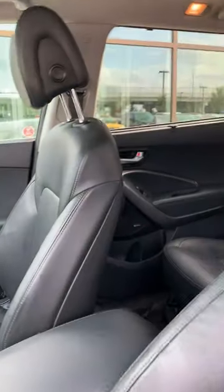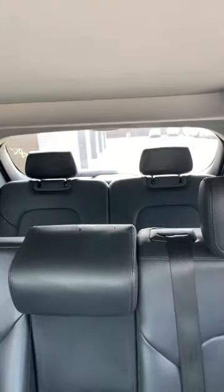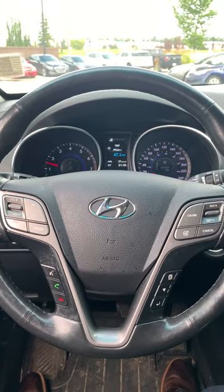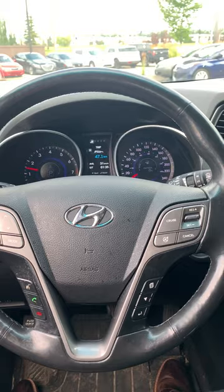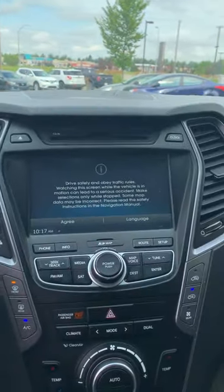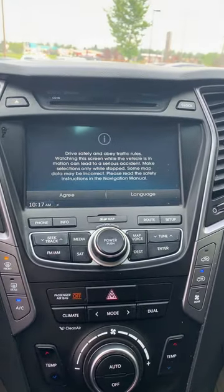This vehicle is equipped with the full leather interior, even the third row seats. On your steering wheel you can see your media control, your voice command, and your cruise control.